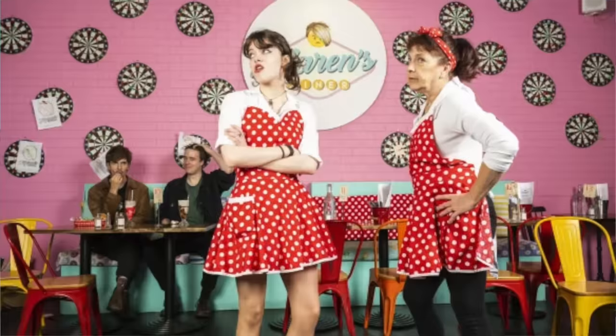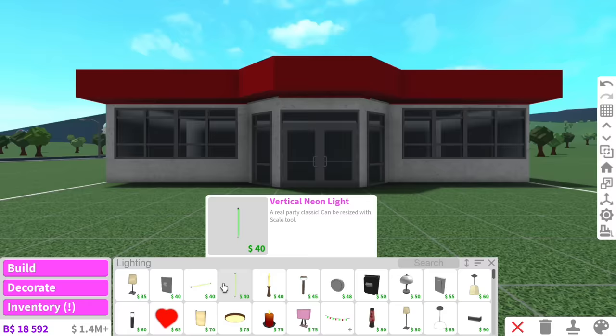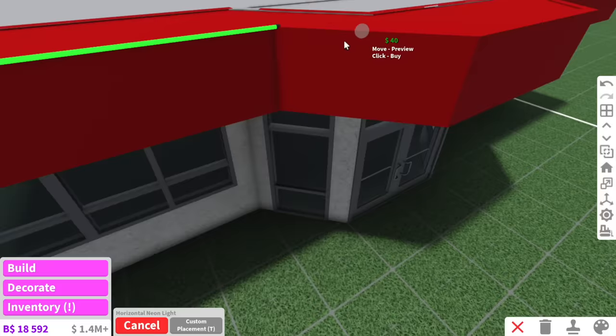Have you guys ever been to Karen's Diner? Pretty much it's like a diner where people get paid to be mean to you. I'm just thinking, what if an elderly woman walks into Karen's Diner not knowing that they're paid to be mean to her and act like Karens? That grandma would probably be so confused. She'd be like, excuse you.